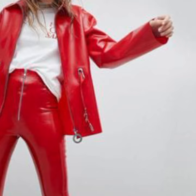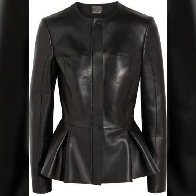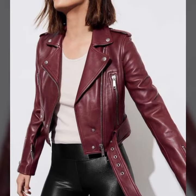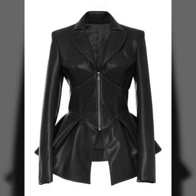You know, latex is always beautiful, always trendy, and most attractive. So dear friends, if you want to buy this attractive collection, I will tell you the best websites from which you can buy this amazing collection.